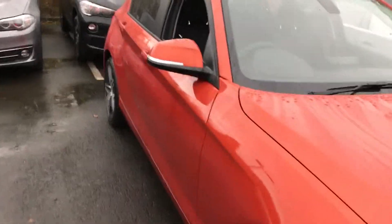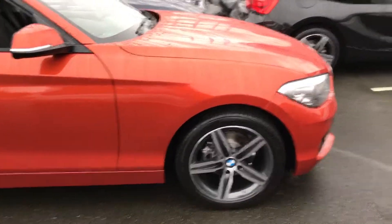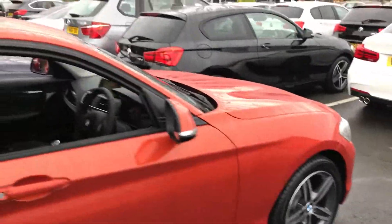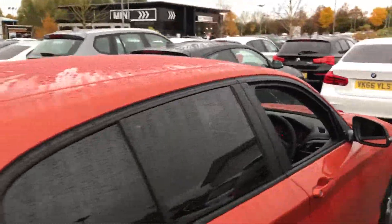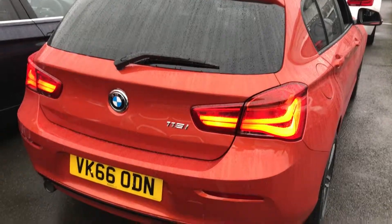Around the side, the wheels are 17-inch star spoke alloy wheels. That darker theme continues with the backing of them being grey and the blacked-out window frames. We also have added the sun protection glass to complete the look, and you can see those rear LED lights.